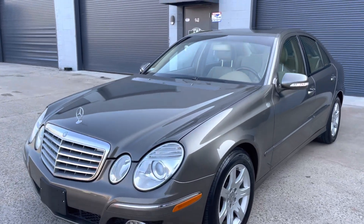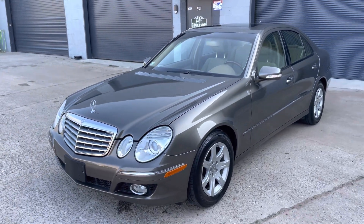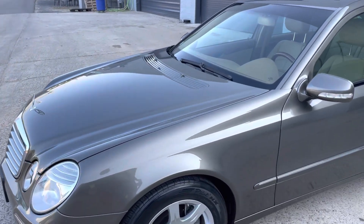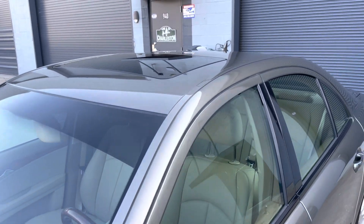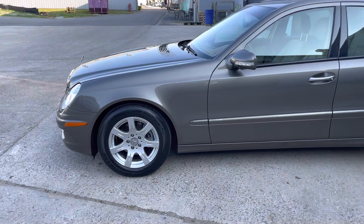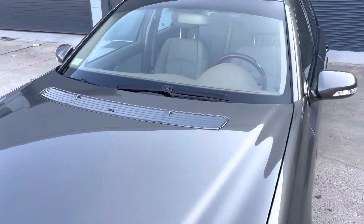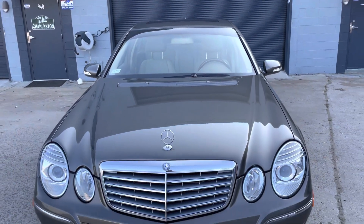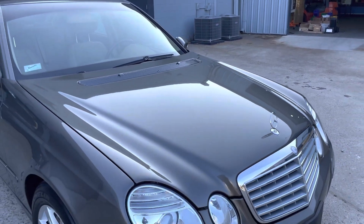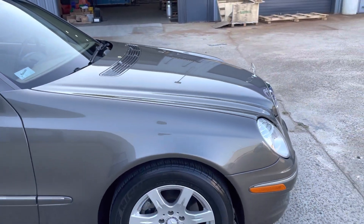Hey Bring a Trailer, we are looking at this really special and clean Mercedes-Benz W211 sedan E320 Bluetec, which means it's a diesel. Special car, low miles, it's a true one-owner car, bought and sold new in Louisiana, which is where I purchased the car from. I love the color combo and I love the diesel — I've owned CDI Bluetec MLs, you name it.